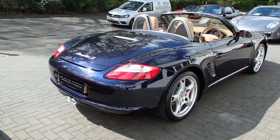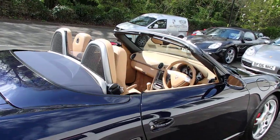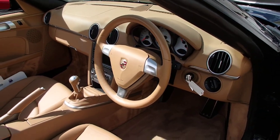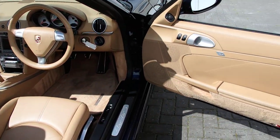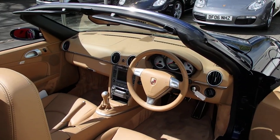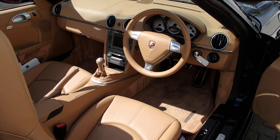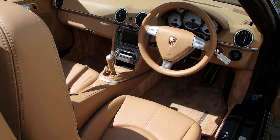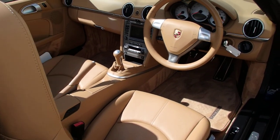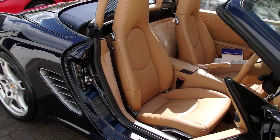This color really pops in the sunlight. The interior is sand beige, which I think is beautiful. This one has extended leather, so door cards, dashboard, and instruments are all in leather, with a three-spoke smooth leather steering wheel. It's also got the PCM 2.1 navigation, climate AC, and extended storage.